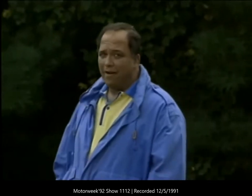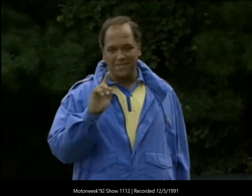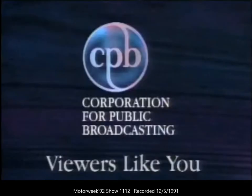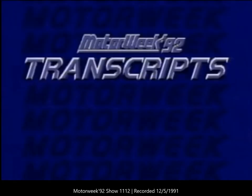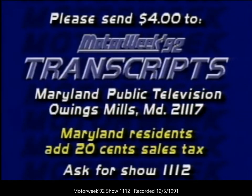Join us next week for a very special edition of Motor Week 92 when we take an up-close and personal look at the history of Jaguar — you won't want to miss it. I'm John Davis; we'll see you then. Motor Week 92 is made possible by funding from the Corporation for Public Broadcasting and by the financial support of viewers like you. If you'd like a transcript of this program, send four dollars to Motor Week Transcripts, Owings Mills, Maryland 21117. Ask for show number 1112.